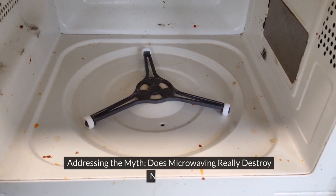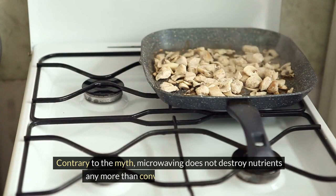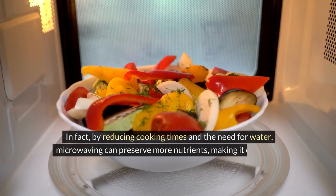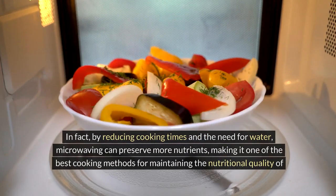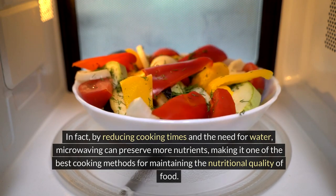Contrary to the myth, microwaving does not destroy nutrients any more than conventional cooking methods. In fact, by reducing cooking times and the need for water, microwaving can preserve more nutrients, making it one of the best cooking methods for maintaining the nutritional quality of food.